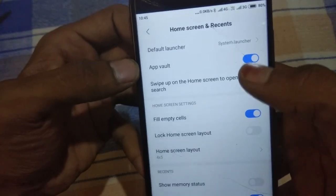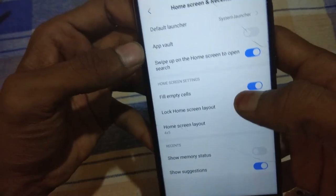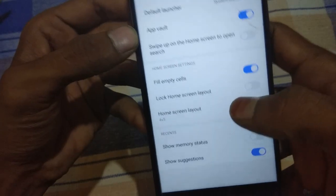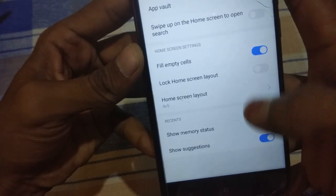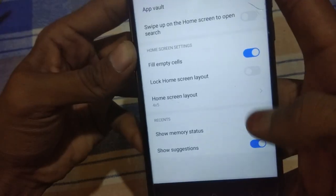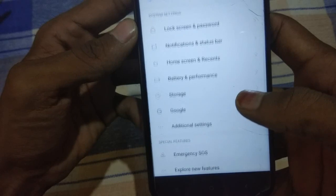You can turn on or turn off the App Vault feature — it will show a warning before turning off. You can also turn off the wipe-up gesture, which I personally don't like. This feature was recently received on the Redmi Y1. You can now lock the home screen layout and customize the app grid to 4x5 as you wish. You can also enable an option to show memory status and how much storage you've used.